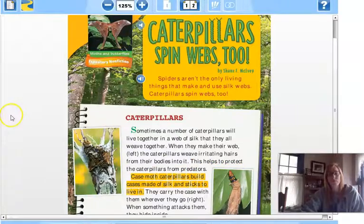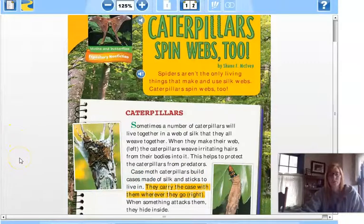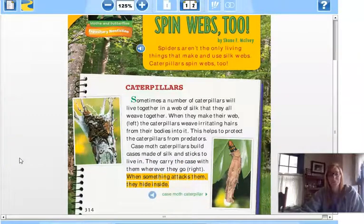Case moth caterpillars build cases made of silk and sticks to live in. They carry the case with them wherever they go. When something attacks them, they hide inside. Those are some really interesting looking caterpillars — you can see the cases that go over them.